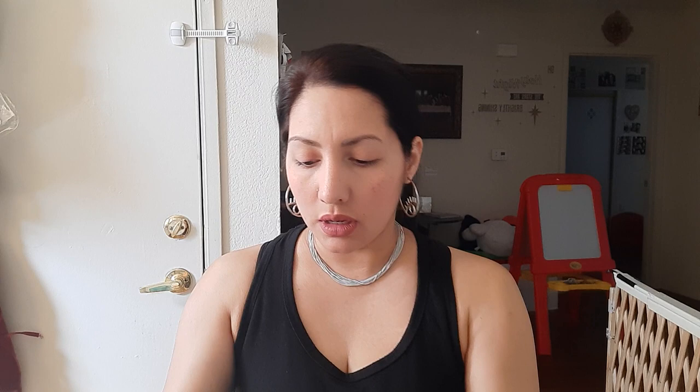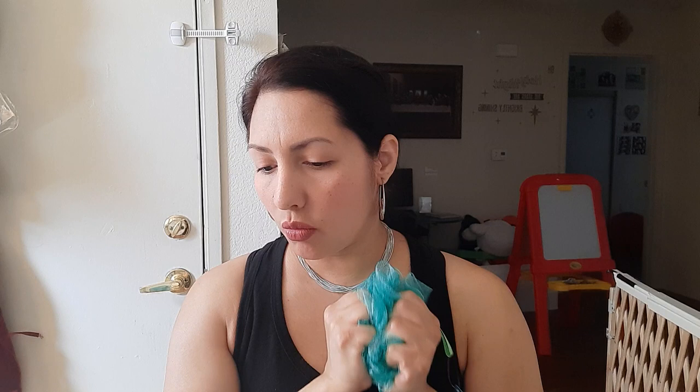This four-way nail buffer block - I've hauled these in the past and it's really good. I got this bat sponge. It's not the same one I hauled last time, which was probably something sold at Walmart or elsewhere because it was a very different brand and you can tell.